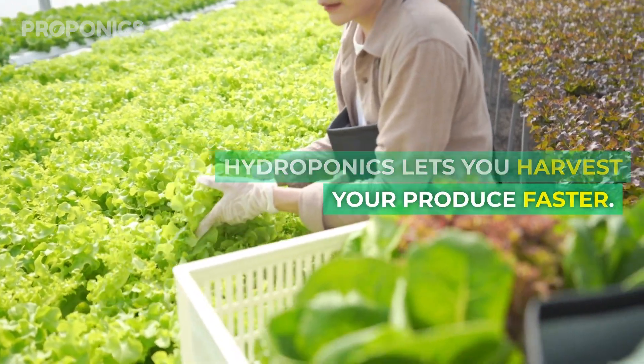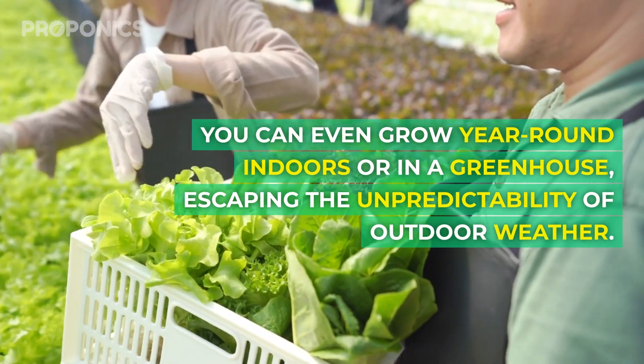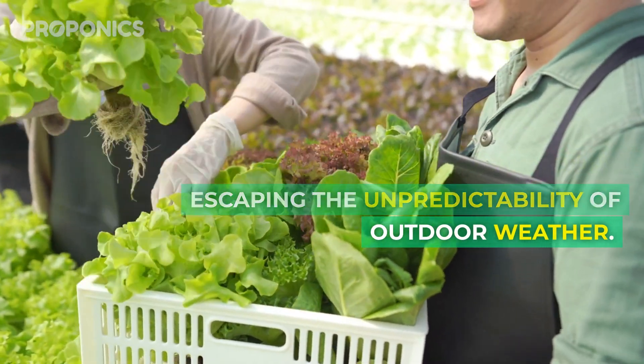Hydroponics lets you harvest your produce faster. You can even grow year-round indoors or in a greenhouse, escaping the unpredictability of outdoor weather.